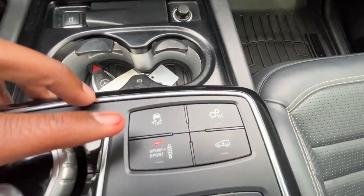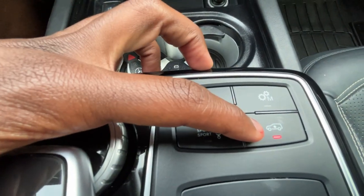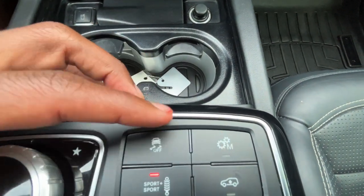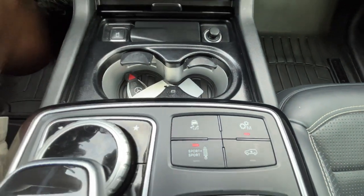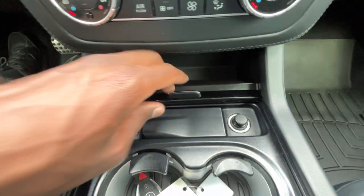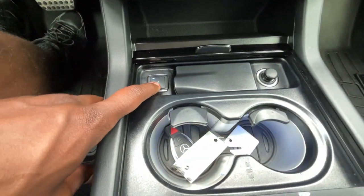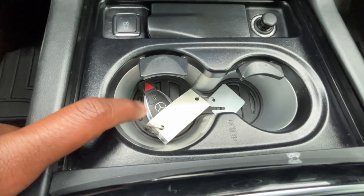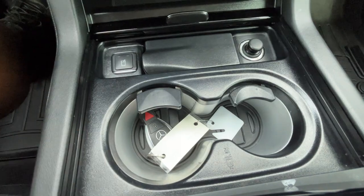You can also adjust the suspension and raise the vehicle height. This button puts us into manual mode with traction controls. One of my favorite features — you can cool or heat the cup holders, and the indicator changes color to show whether it's set to cold or hot.